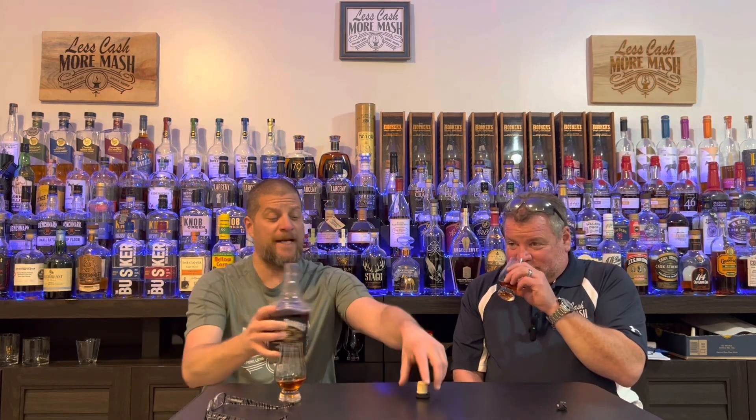It's damn good. We paid $90 for the 10 Year and $100 for this one — if you could find both the 12 and the 10 and can only buy one, because some stores are buy-one-only, I definitely say pay up that extra $10 and get the 12 Year.